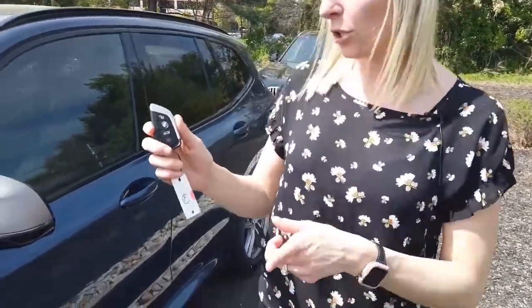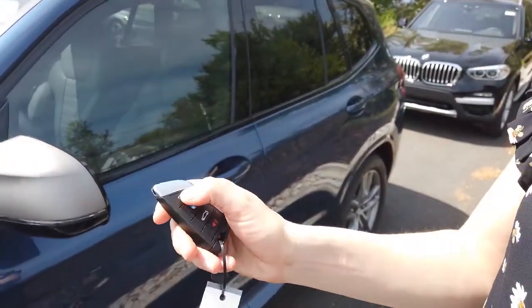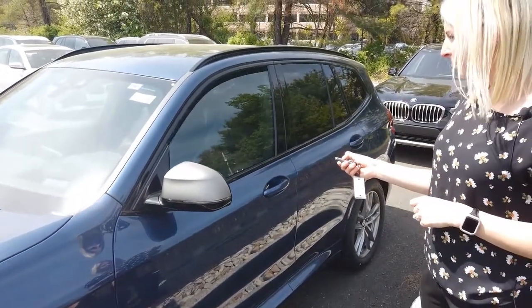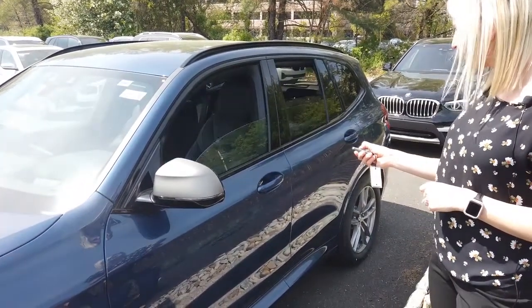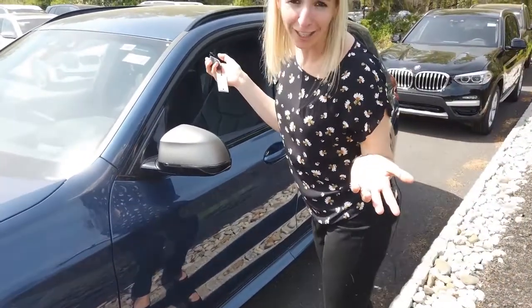And hidden feature number four. I'm going to show you how to open up your windows from the key fob. You're just going to hold and press the unlock button. Voila — it's like magic.